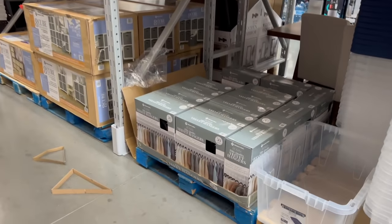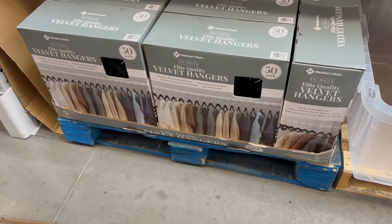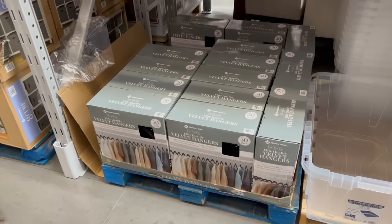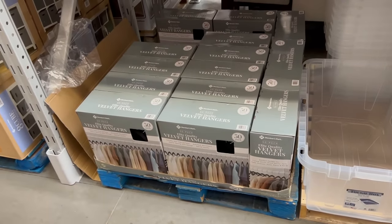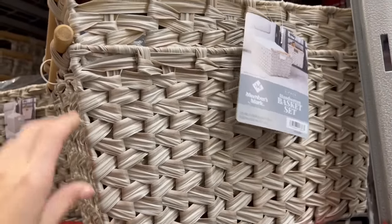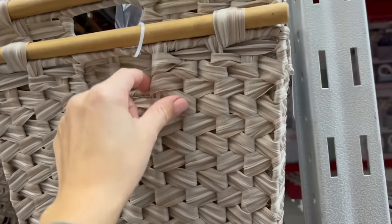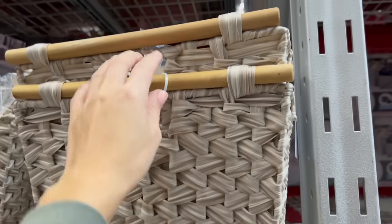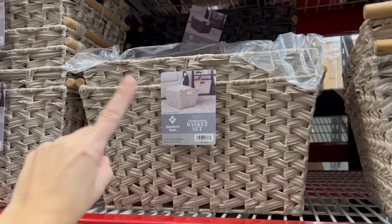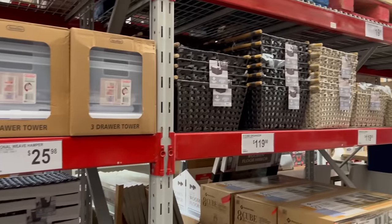For $15, they have a 50-pack of velvet hangers. I recently recommended specific white velvet hangers from Amazon, but for $15 for 50, this is cheaper if you don't mind black. There's also a new item — for $20, a two-pack of woven baskets, 17 by 13 by 9 inches with a bamboo-like handle. Really sturdy and a great value. You can match it to a $25 laundry basket so your whole bathroom coordinates.